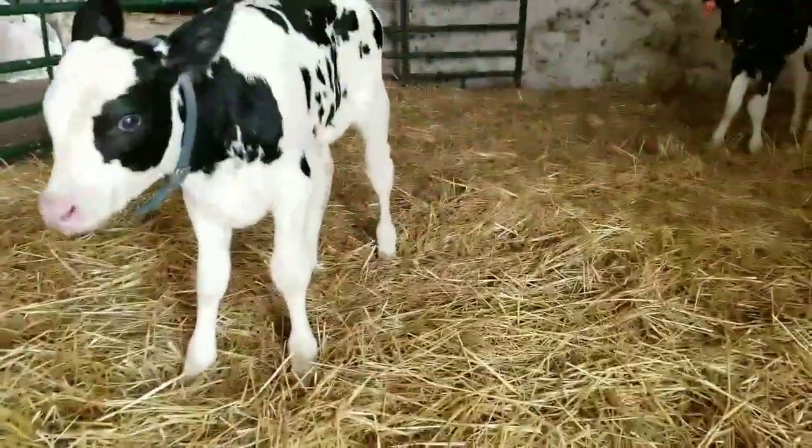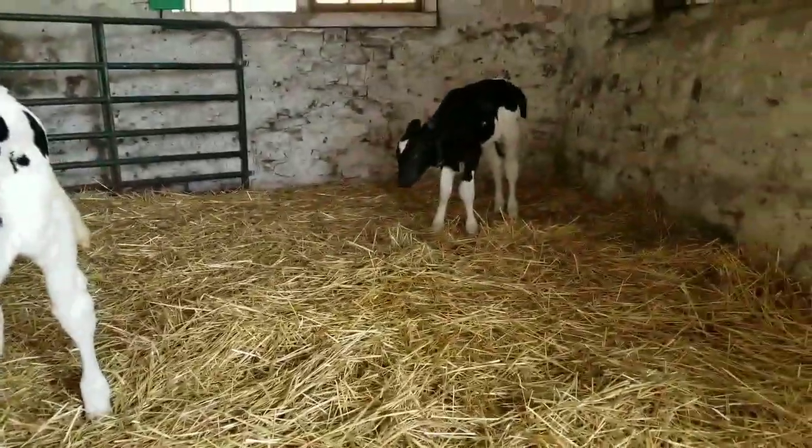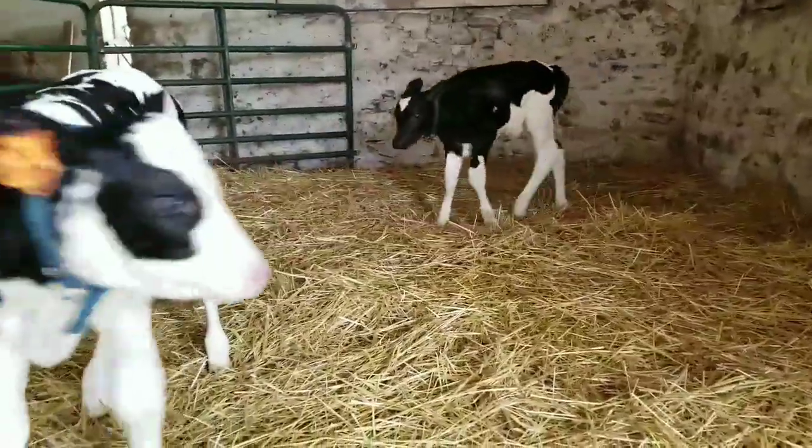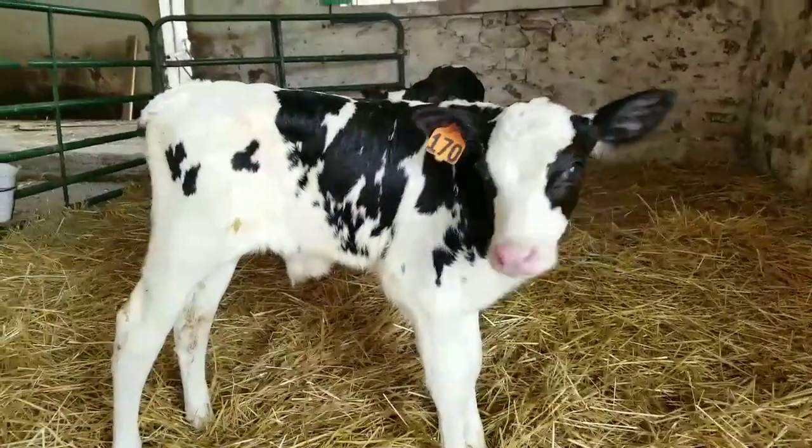So these are our two bottle calves — there's 170 and 169. We just picked them up here Sunday and Monday.